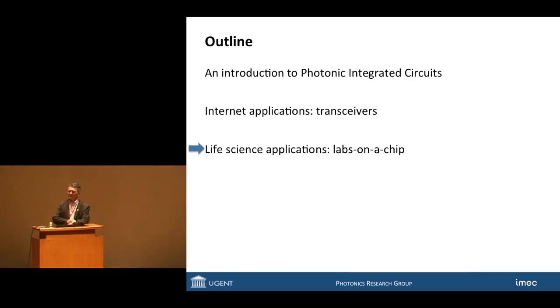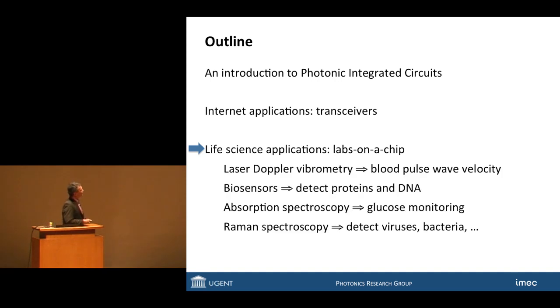Let me now move to my second big subject: doing all of that not for the internet, but for healthcare and life science applications. This is a much more heterogeneous field and I have a number of examples: measuring blood pulse wave velocity, detection of proteins and DNA, monitoring of glucose, and the detection of viruses and bacteria.